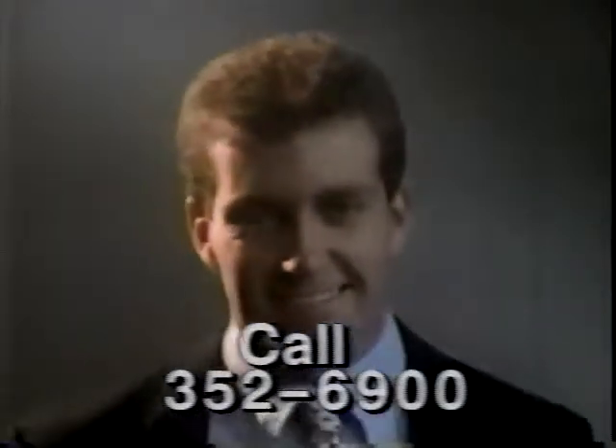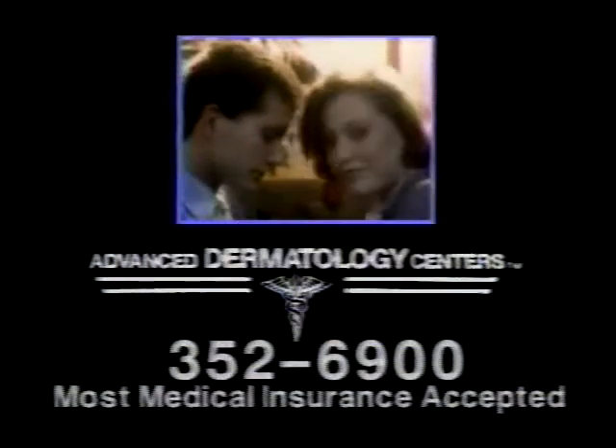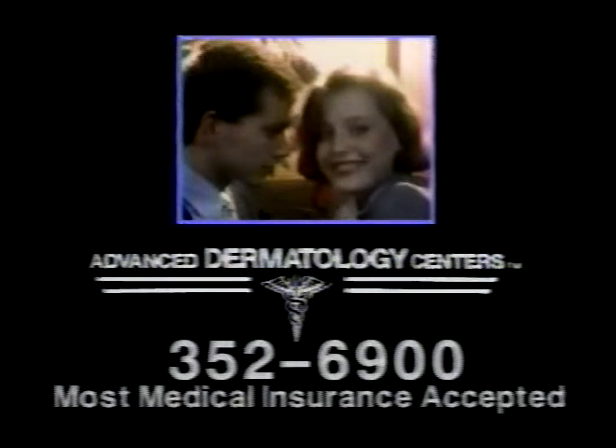Then her doctor recommended she visit the Advanced Dermatology Centers. Today, Kathy's a new person — still working hard, but now she has a new life and she's doing great things with it. For a free consultation with a specialist at the Advanced Dermatology Centers, call 352-6900 for the office nearest you.